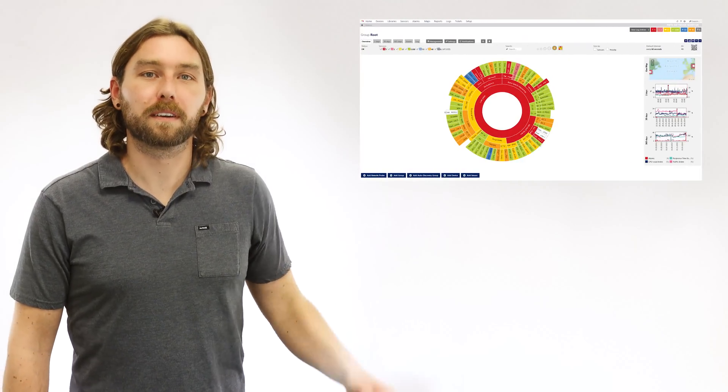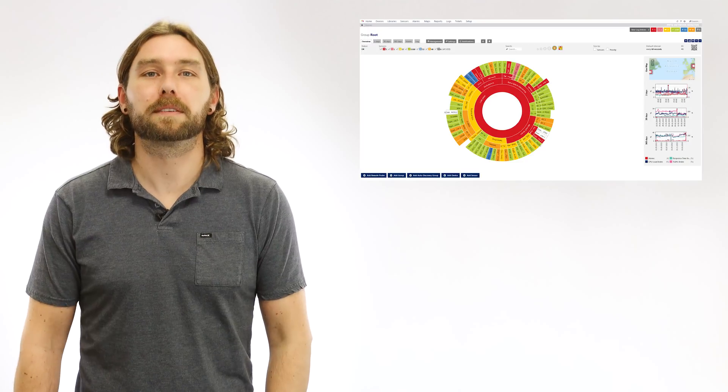Hi, I'm Greg. I'm a sysadmin here at Paisley. And this is PRDG Network Monitor. It's a monitoring solution that we develop and support here at Paisley.